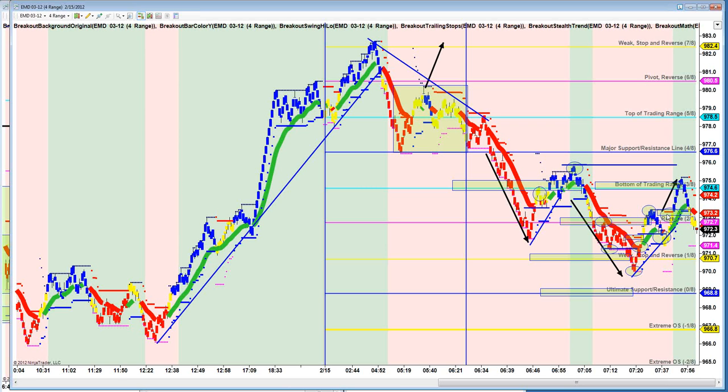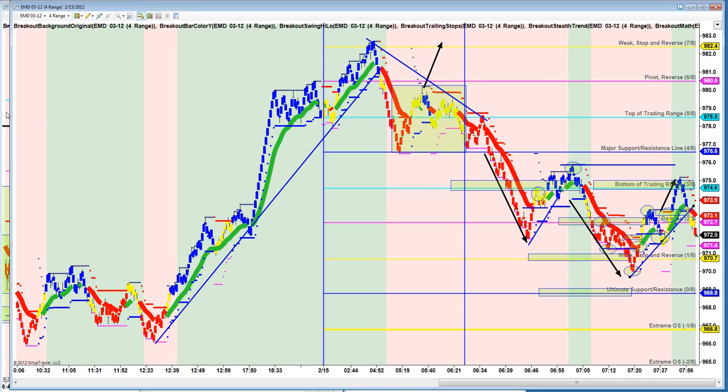We did have a chance to pop a little long trade right here up to this pivot. Gave you about 12 to 15 ticks. And then now we're rolling over, and you can make the case that we're breaking this uptrend line right here.